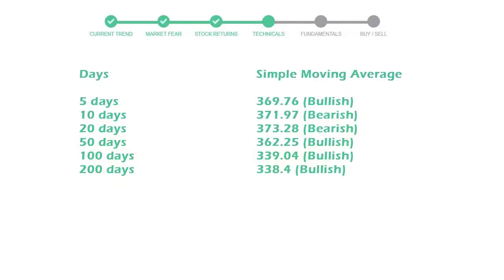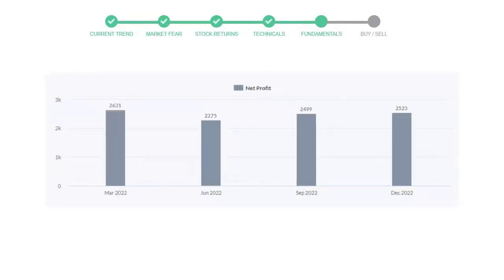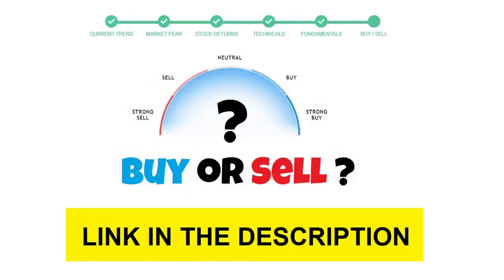Let's have a quick glance at fundamentals. The recent quarterly revenue of Mastercard is $5,817 million dollars. The profits are $2,525 million dollars. The current equity-to-debt number is 2.23.